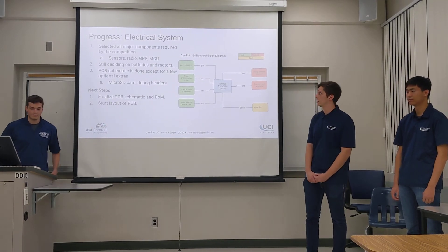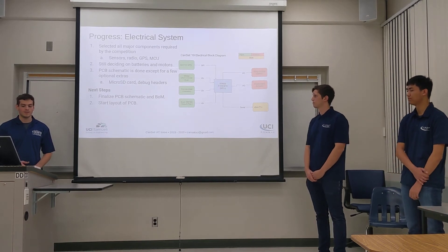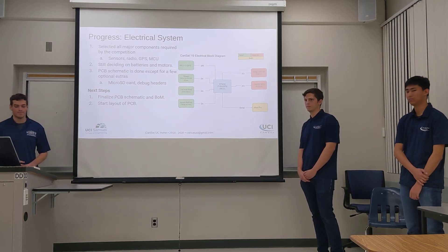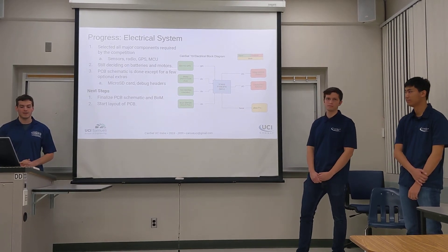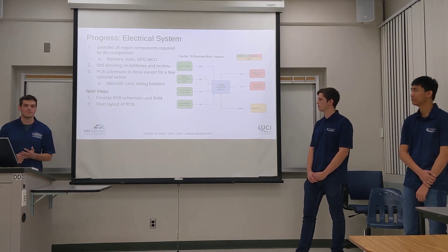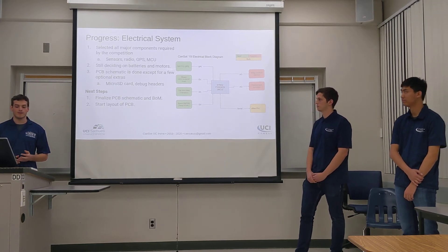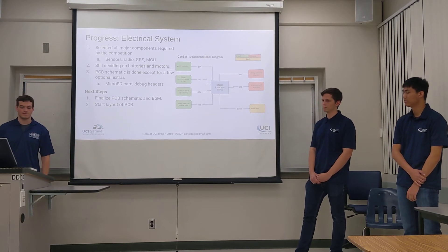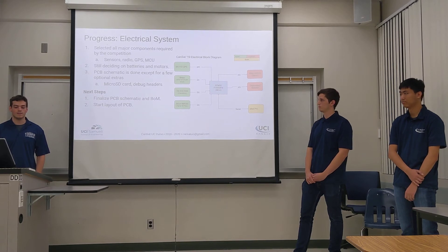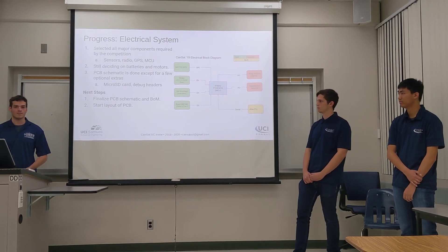The electrical system's main responsibility is to gather sensor data and send that data back to the ground station, and also to control the CanSat. So far this quarter, we've selected all the major components that we need, but we're still deciding on a few items not on the circuit board, such as batteries and motors. The PCB schematic is finished except for a few optional extras like a micro SD card. Our next steps next quarter are to finalize the PCB schematic and the bill of materials, and to begin the layout of the circuit board so that we can manufacture and test it.